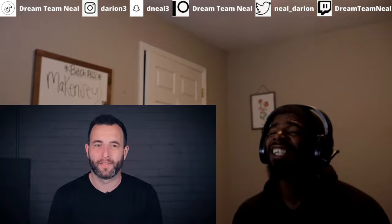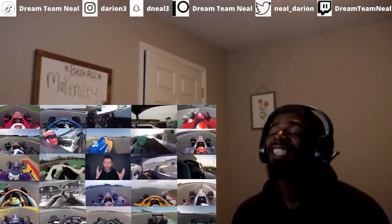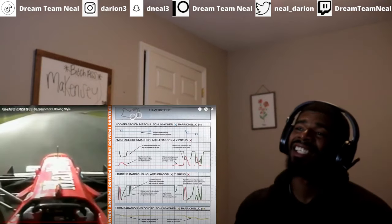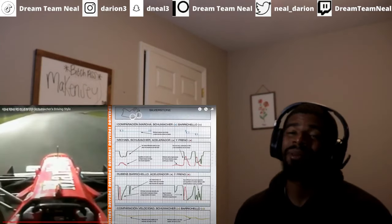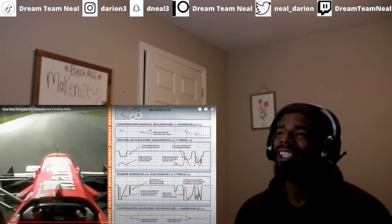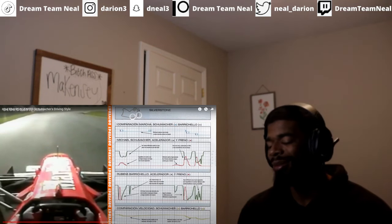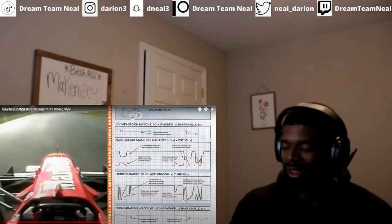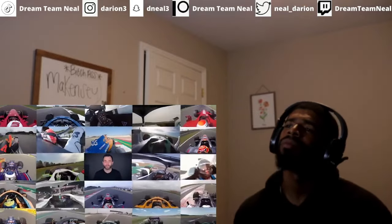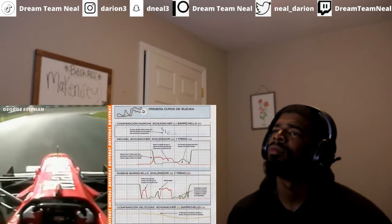But how does all of this apply to Verstappen? To analyze a driving style, you look at a lot of onboards along with a lot of data — shout out to Driver61 and this YouTube channel for doing a lot of research to make these videos. It helps you build up a picture of what the driver is doing and really understand their technique.